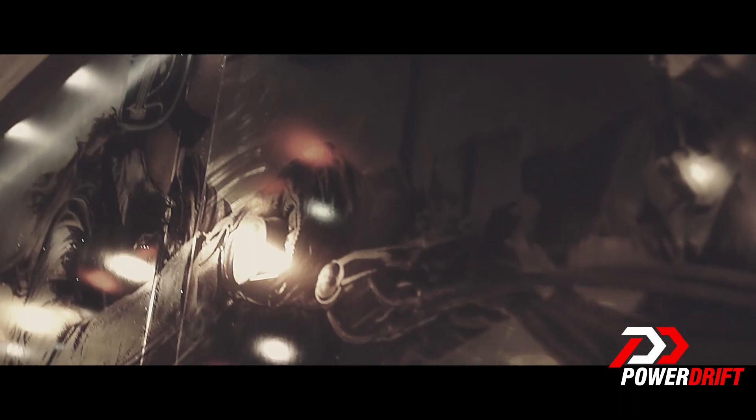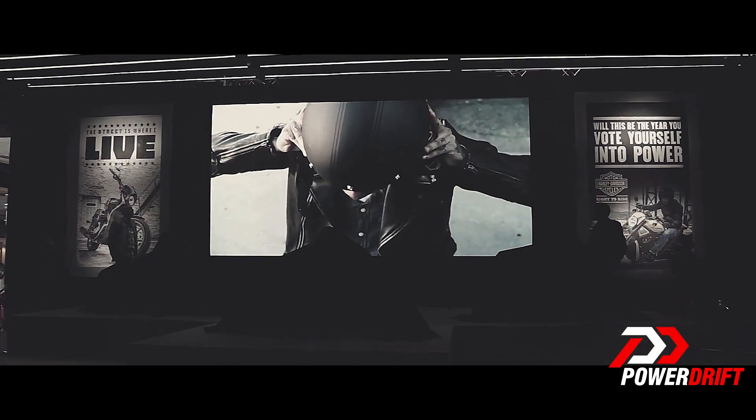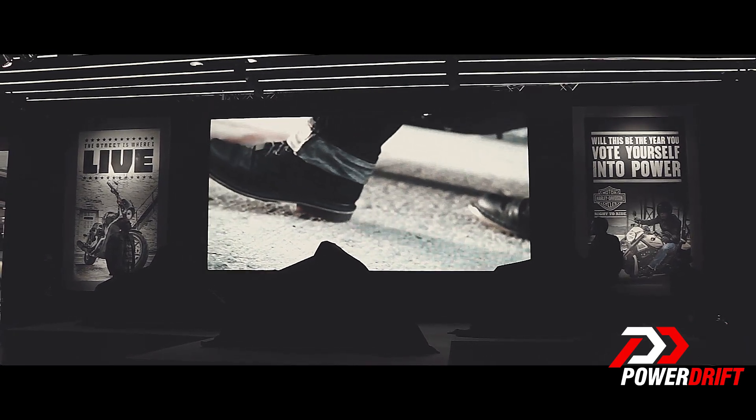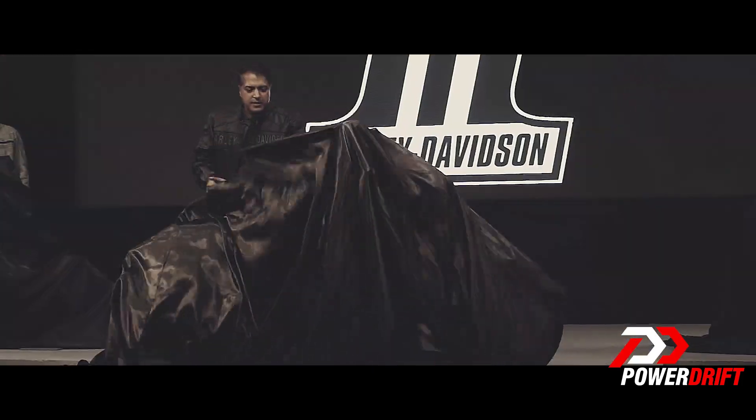You must be wondering what I am doing sitting around when I am on the job. Well, I am here at this Harley Davidson stall at the 12th Auto Expo, and not 5 minutes ago there was an actual stampede at this stall. The reason for this stampede? Let me show you.